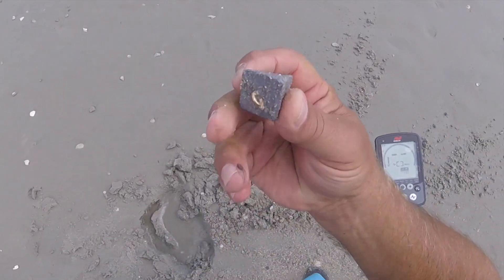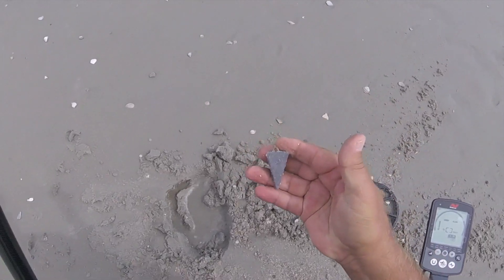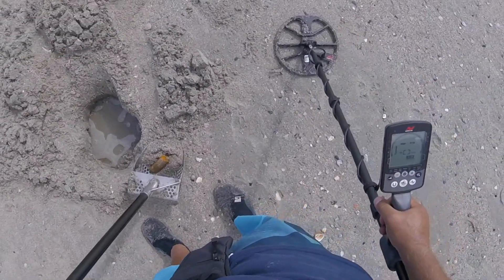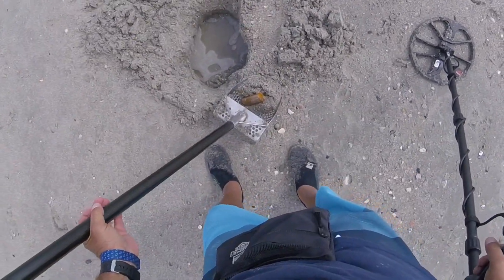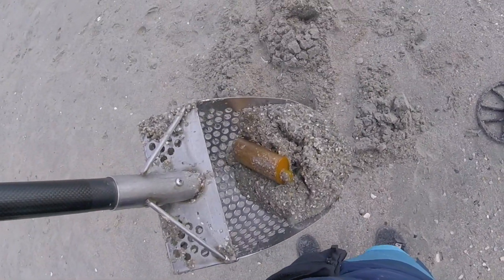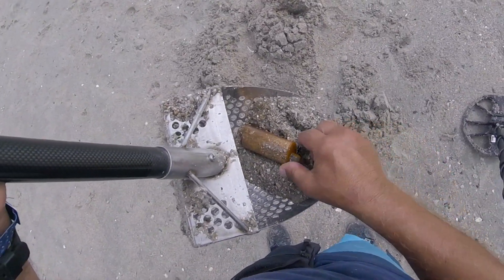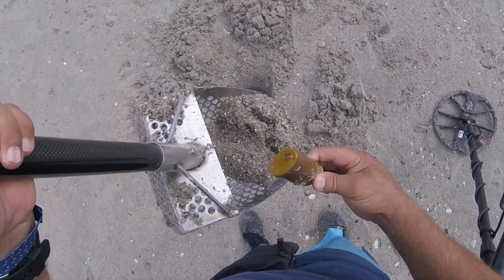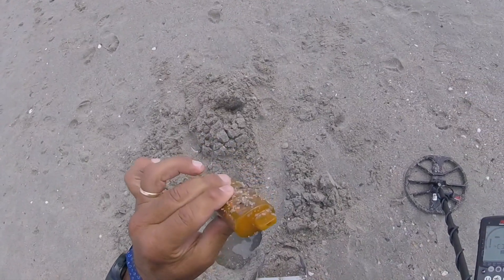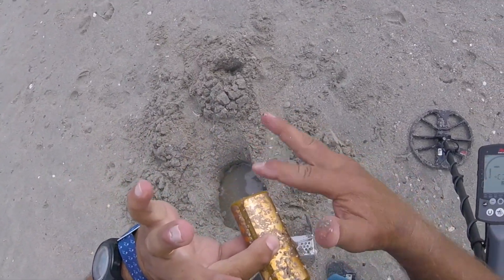Pretty good junk — 3 ounces. This Equinox goes pretty deep on a big target. I was pulling it out and I thought I had a gold bar, but no such luck. Not sure what it is — must be a vape. Sure looks like some kind of a vape.